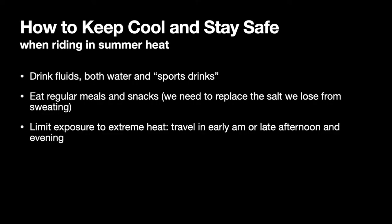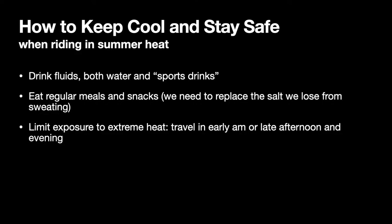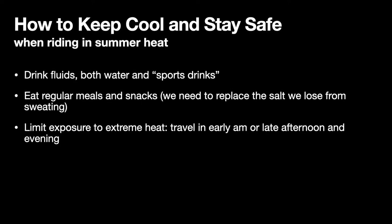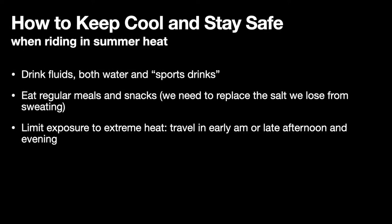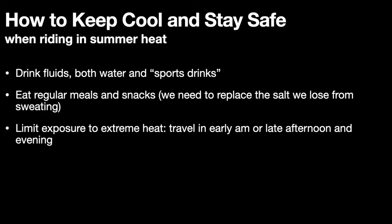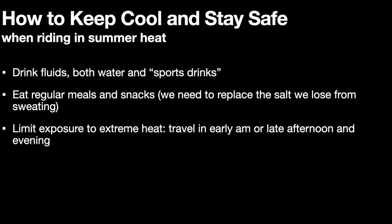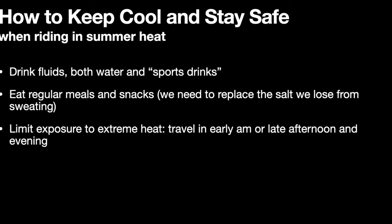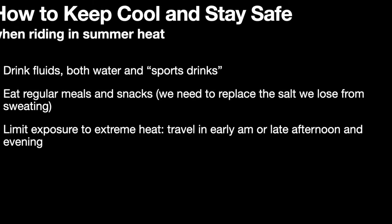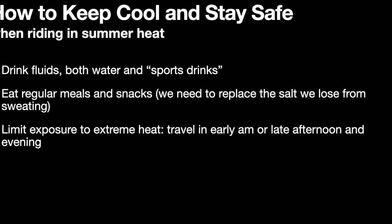Let's talk about summer safety. When you're riding in the heat make sure you're drinking plenty of fluids — water as well as sports drinks. Make sure you eat regular meals and have snacks, as you want to replace the salt that we lose from sweating. Also limit your exposure to extreme heat. If you're out in the desert, make sure you're traveling early in the morning or in the very late afternoon and evening when it's not so hot.